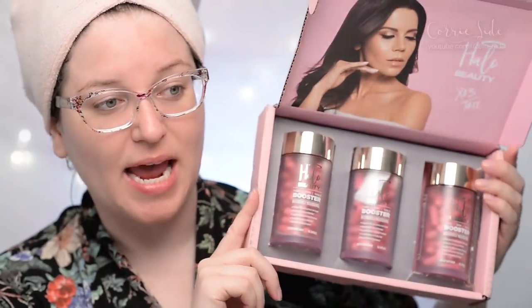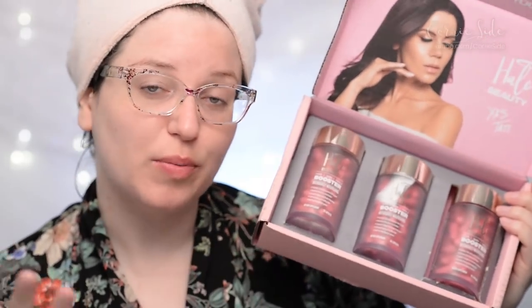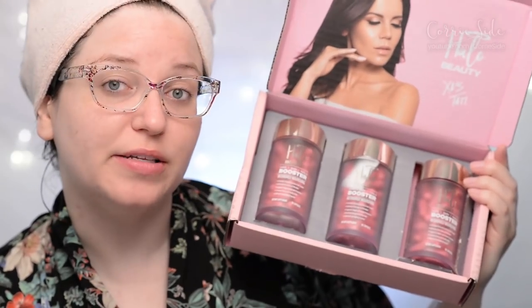I went ahead and got a three-pack so we can give this a full three-month trial. They say that with regular use your results will improve, and a lot of people say one month isn't quite enough time to really see the results. So I'm going to check in and let you know as we go along.